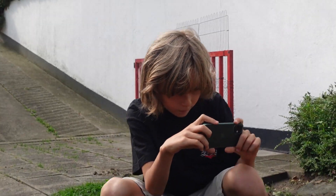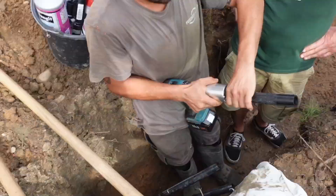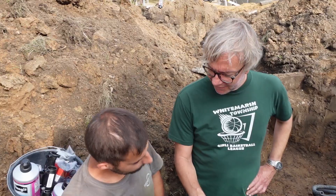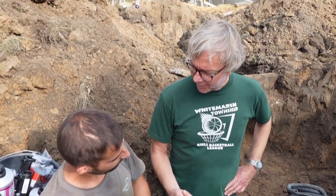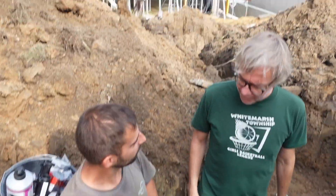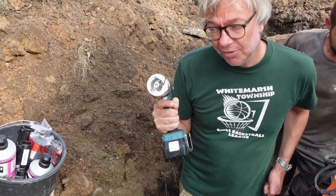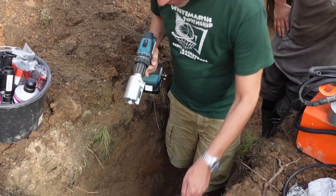Komm ein bisschen näher, dann kann man das mal sehen. Damit das Schweißgerät das vernünftig schweißen kann – so, das wird jetzt hier abgedreht, damit das quasi nicht so glatt ist und damit das besser greift. Damit der Grundstoff, wenn er geschmolzen ist, auch vernünftig zusammenklebt. Jetzt gehe ich an die Leitungen ran mit dem Abdrehgerät.